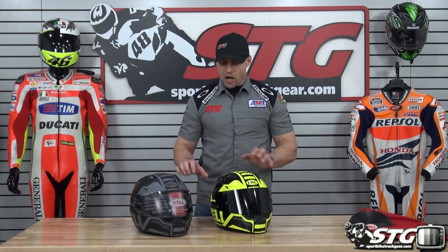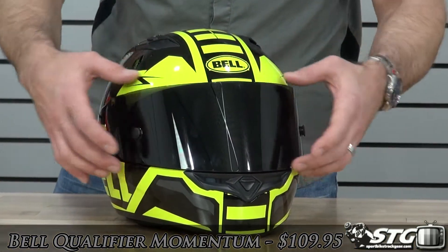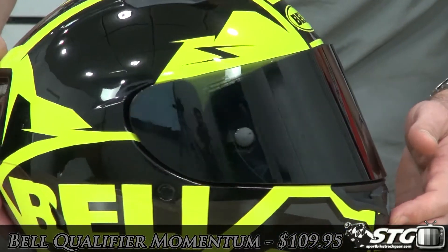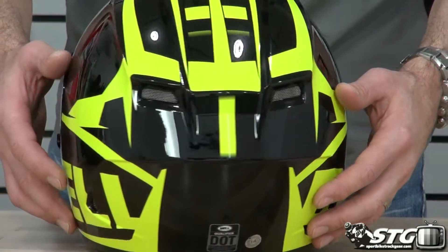I'm Brian Vance from SportbikeTrackU.com. Today we're going to give you a close-up look at the Bell Qualifier Momentum Helmet Graphic. Got a dark smoke on the high vis color here — that is not included, it comes with a clear — but you got to admit it looks great on the helmet. Got a gloss graphic here in this high vis.